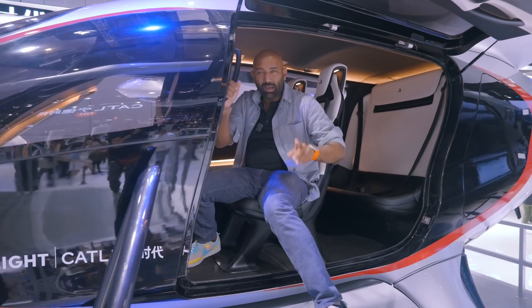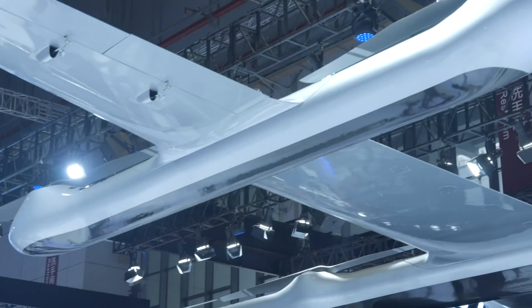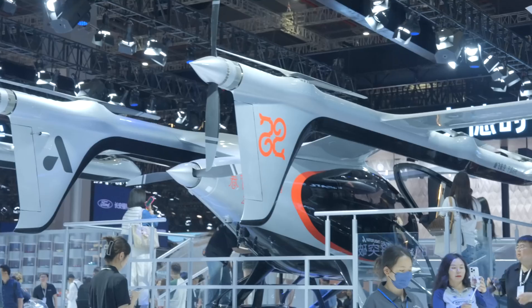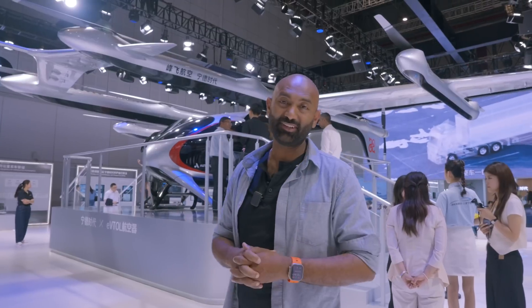I'm here at the Shanghai Auto Show and I want to show you one of the most amazing things I've seen all day. This is an eVTOL, good for an endurance of an hour and 20 minutes and 250 kilometers of range. And as cool as this thing is, it's not the coolest thing I've seen today.